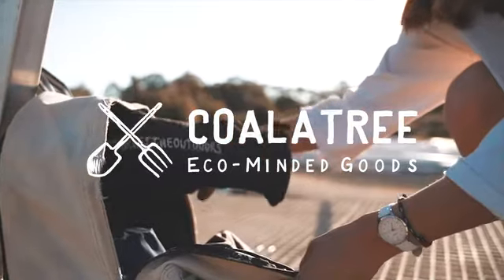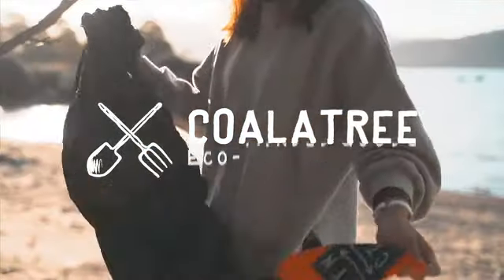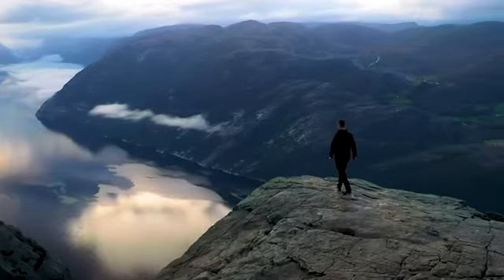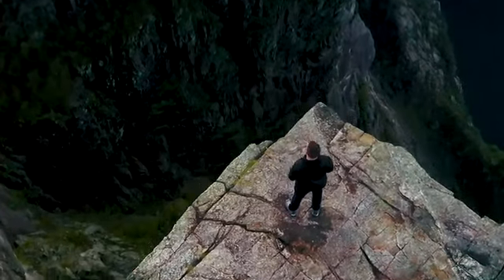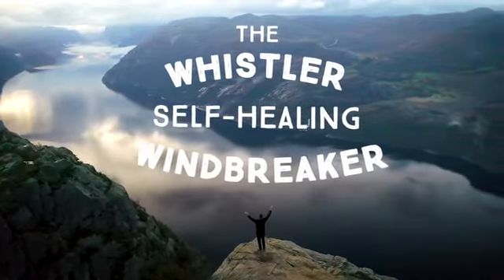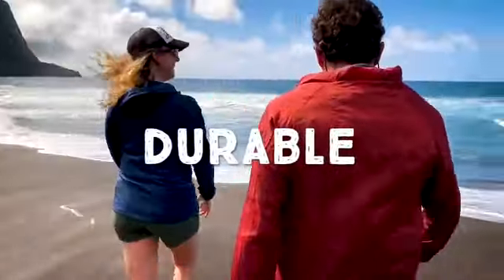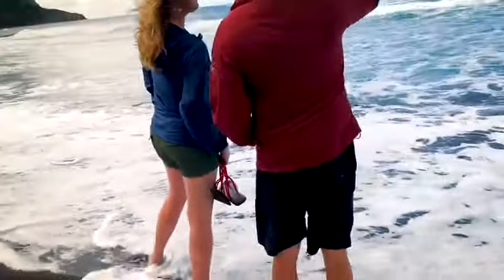For nearly 10 years, we have strived to bring you eco-minded and sustainably sourced products. Now we're back to introduce our latest mind-blowing outdoor tech apparel, the self-healing Whistler Windbreaker. The Whistler Windbreaker is a lightweight, durable windbreaker that will help you be prepared for any adventure.